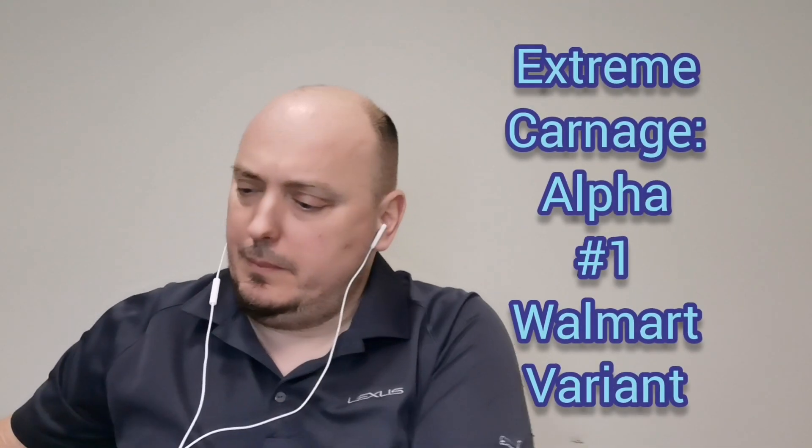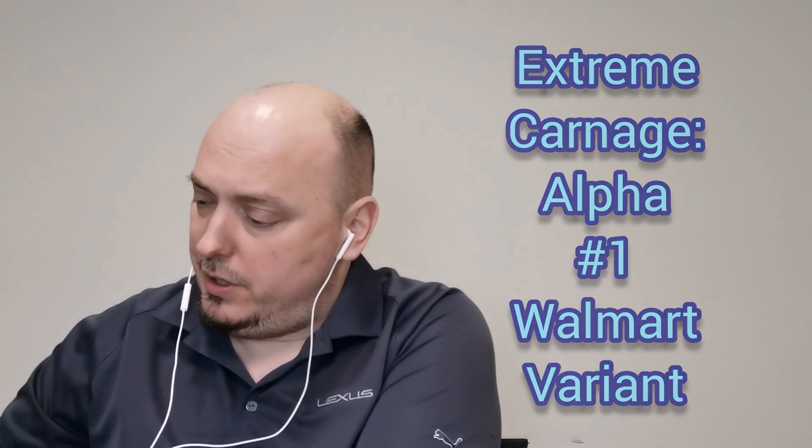Up first from this Marvel pack we have Extreme Carnage Alpha. This is the Walmart exclusive, as you can tell. We got Scream up front — there's a very nice cover, and in much better shape than the last one I opened.